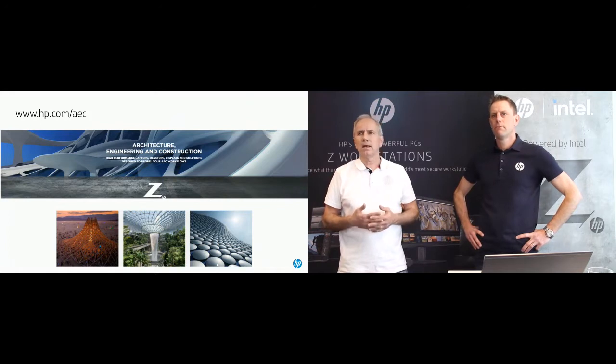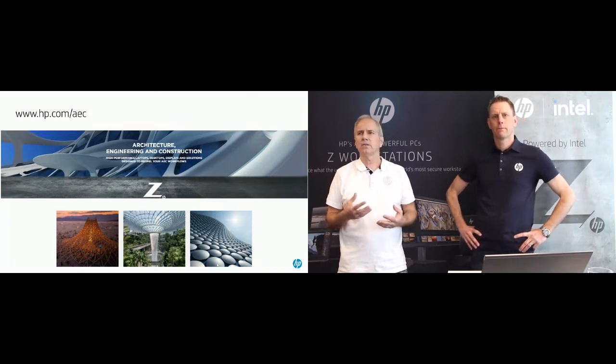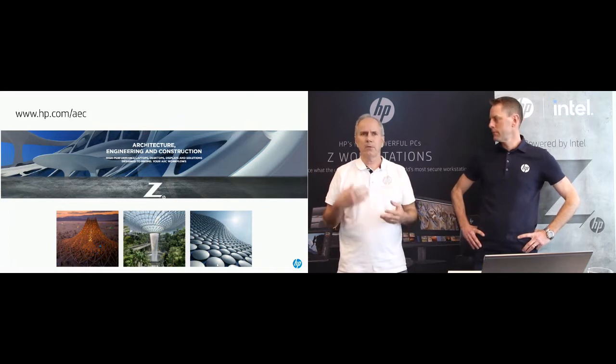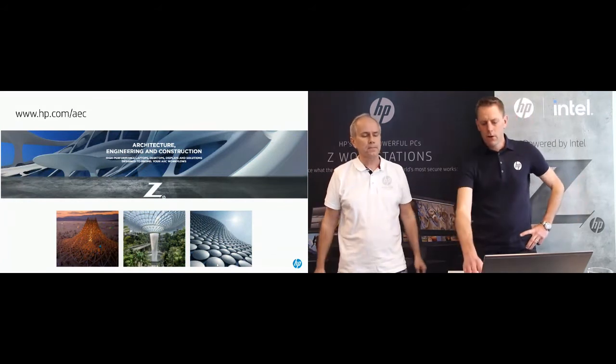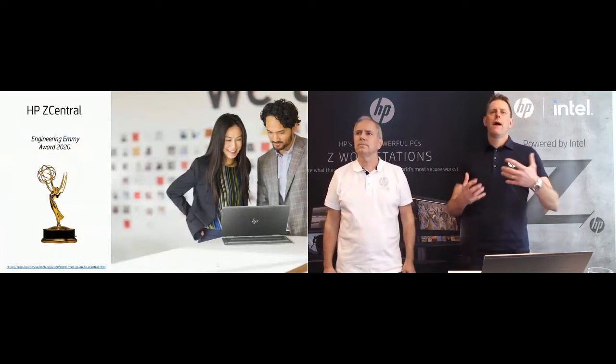Autodesk has been doing yearly upgrades for a while now, and all the applications around that are also upgrading at the same pace. Even the visualization systems like Enscape, Twin Motion, and Lumion are doing these upgrades, and all of them right now are developing systems of collaboration. We're going to talk about that later on. Let's dive in.